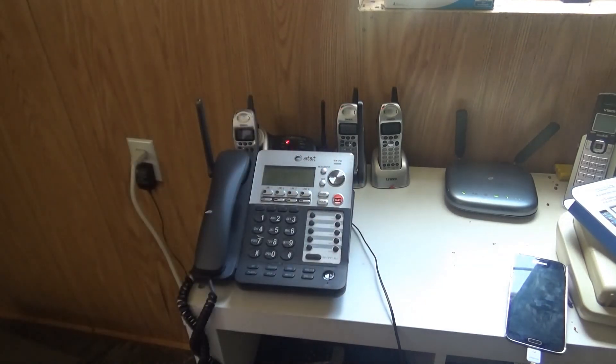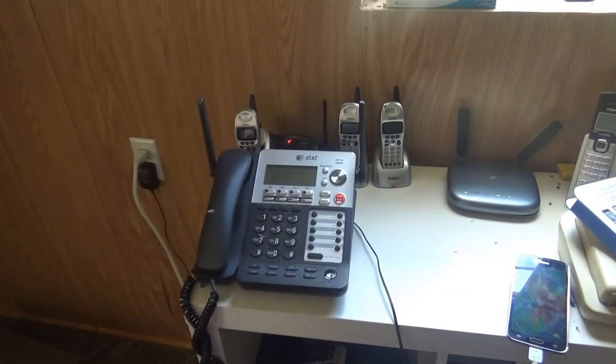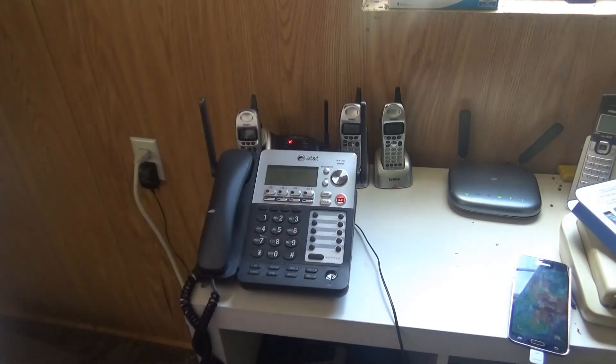Let's check out the answering machine. This is the general delivery mailbox. You have no new messages. So that is the general delivery mailbox — an answering machine. What we need to do is play all the messages. You have no messages. Let's delete all the messages.